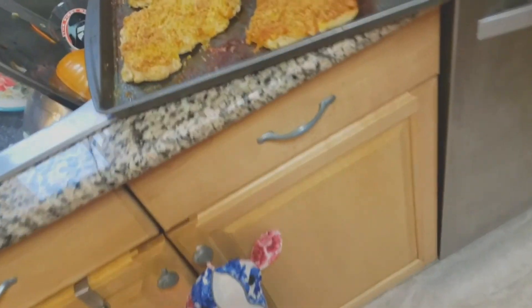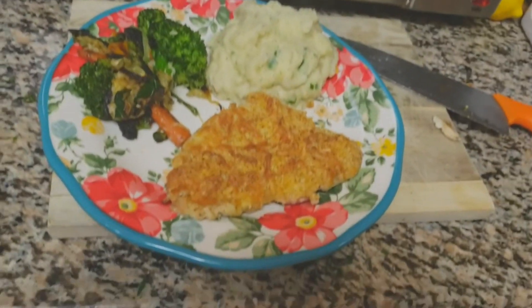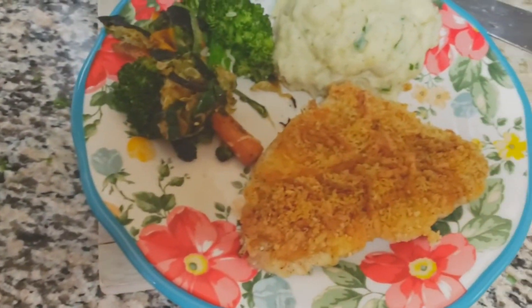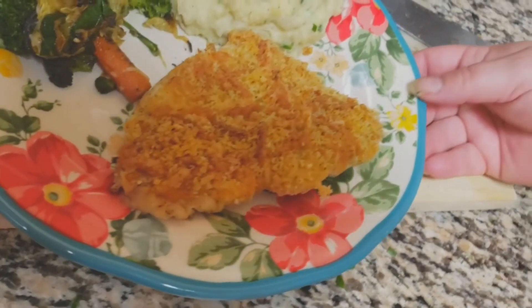This is all HelloFresh! Alright guys, we're going to get this plated. Here's the finished product - you've got the chicken, mashed potatoes, mixed veggies and whatnot. Doesn't that look delicious? Nice and crispy, yummy yummy!